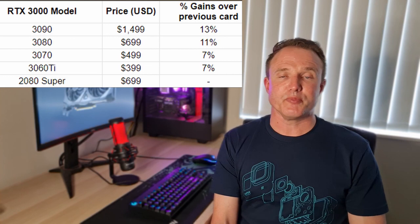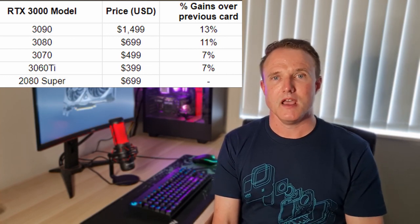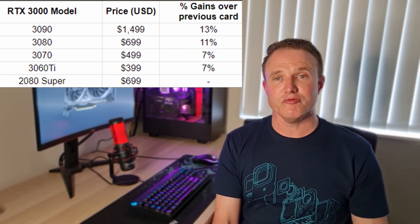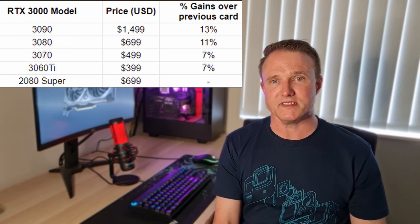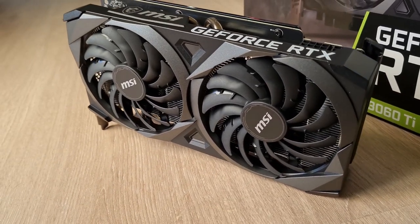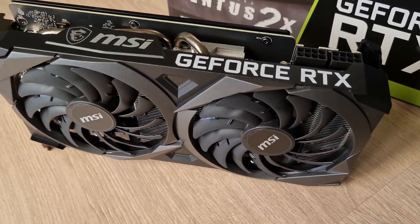For me, the perfect compromise of price versus performance was the 3060 Ti range. It's 25% cheaper than the 3070 above it but only takes a 7% drop in performance. The version I picked was the MSI Ventus 2X OC — a dual fan edition — which retailed for about $440. It is slightly overclocked over the Founders Edition, and I picked it as I needed it to fit into a slightly smaller case: an NZXT H500, where a three-fan card would have been pushing it.